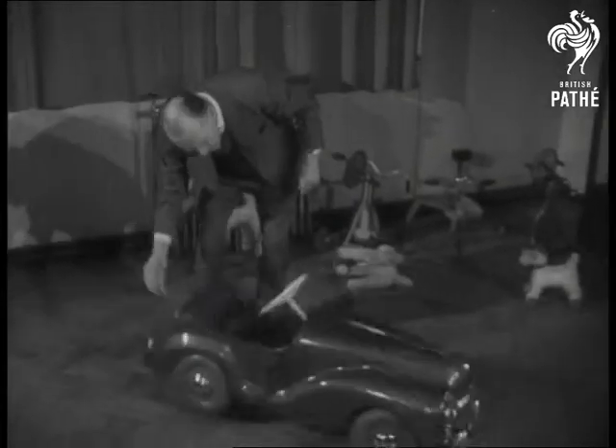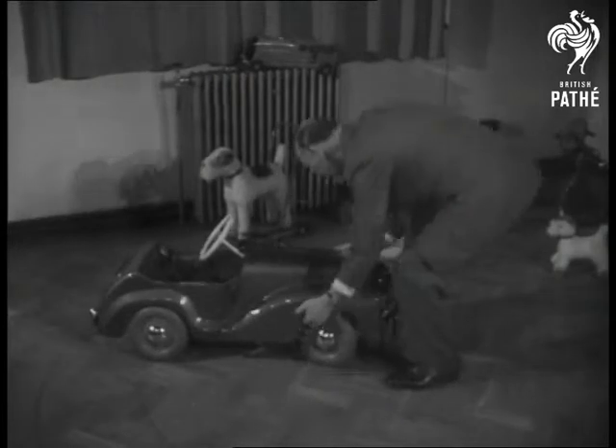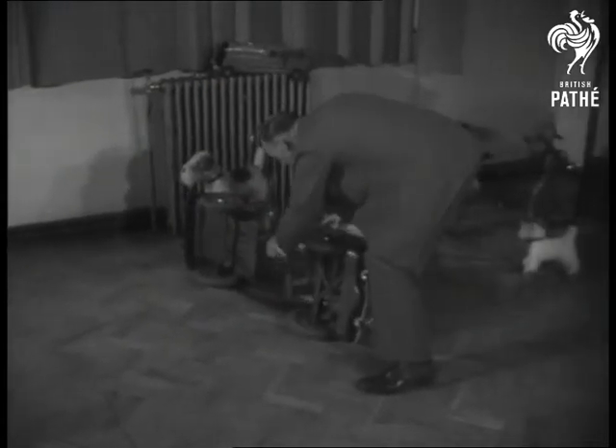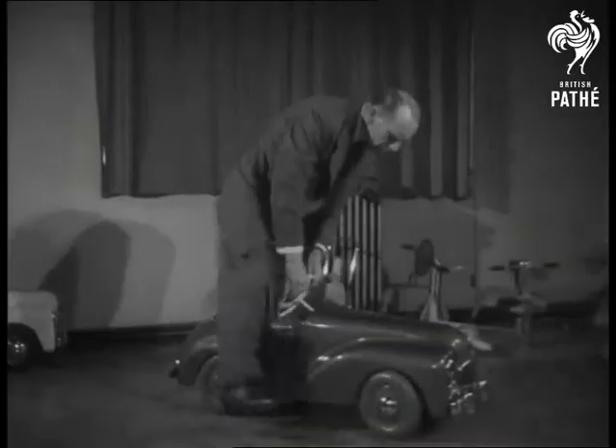The car under test is one of 20 types, all made from 20-gauge sheet steel, and guaranteed to stand up to father's weight whenever junior is not looking. You don't believe it? Well, take a look at this.